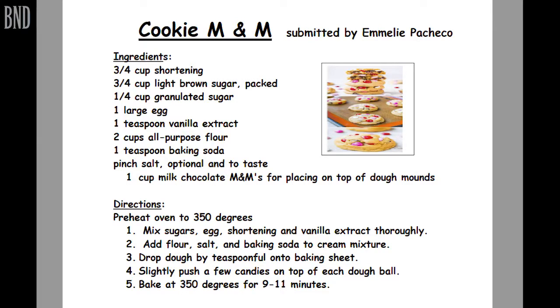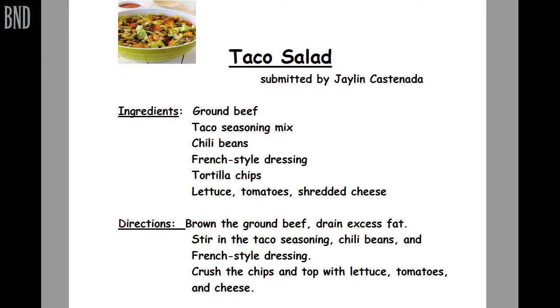I was wondering if I could bake cookies. I was thinking about the taco salad, about everything in there. Looks good.